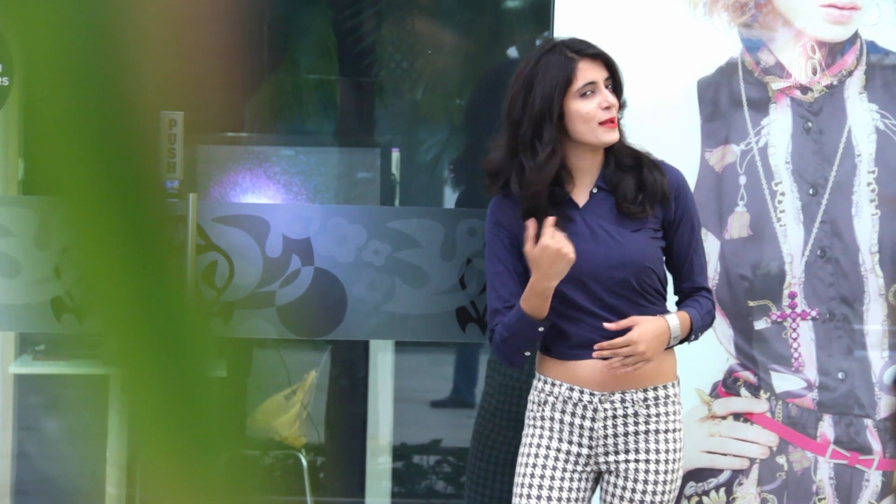Hello girls, I'm Ruchitha and you're watching FOMO — Fashion on my own. I'm sure you girls are wondering where I am. So I am at the TG Zone, and let me show you around.